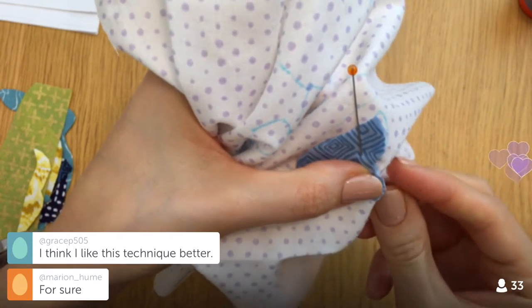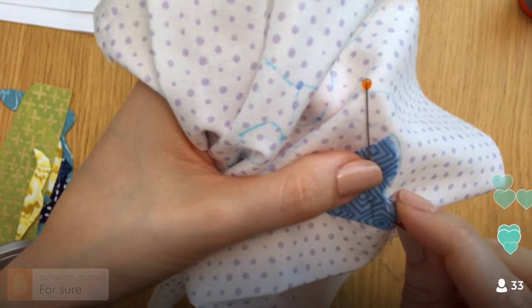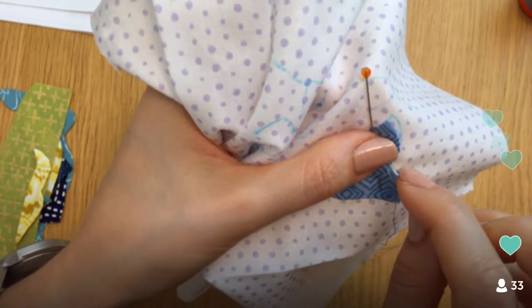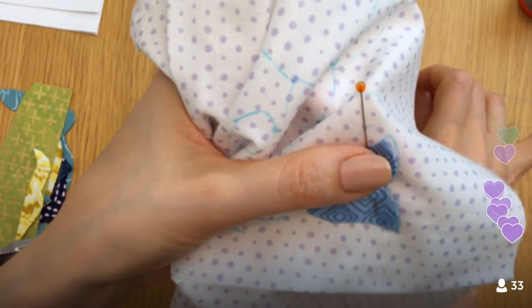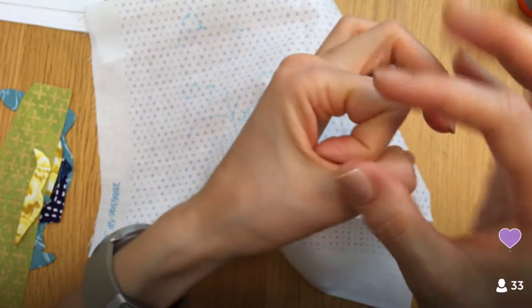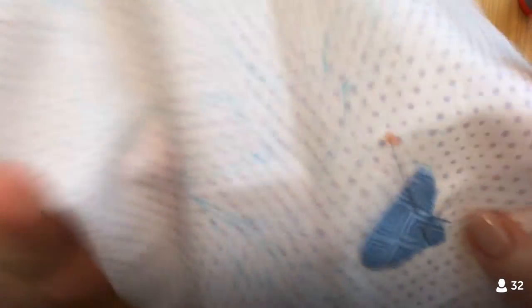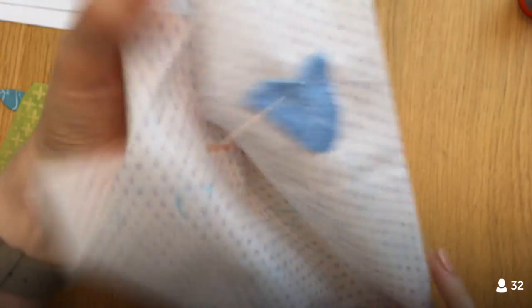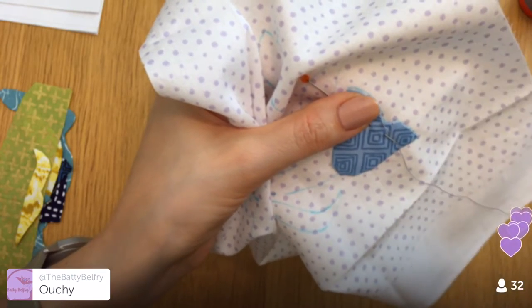The bunny just jumped out at me today. I'm kind of liking this pre-turned technique — this is the only time I've ever done it and I'd love to try it again. When we were doing the prep, though, it was annoying using that little tiny clover iron — the ironing tip was about this big — I kept burning myself on it.